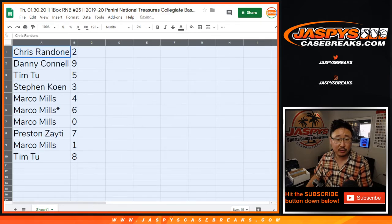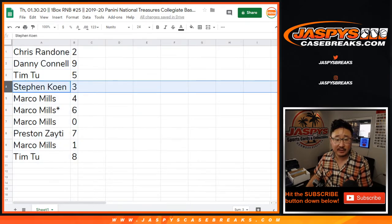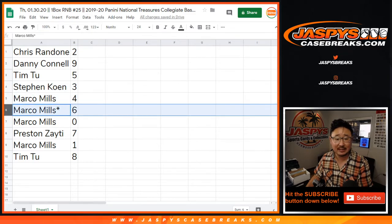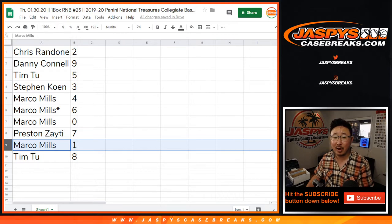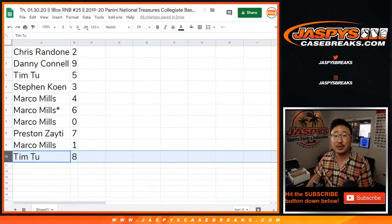So Chris with two, Danny with nine, Tim with five, Stephen Cohen with three, Marco with four, six, and zero. Any and all redemptions go to you, including one-of-one redemptions, but it doesn't matter because you have one as well. Preston with seven, Tim with eight.